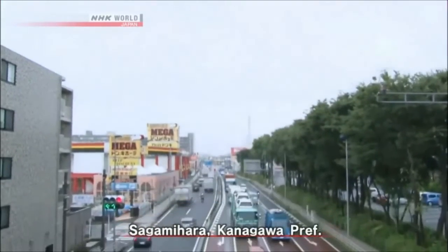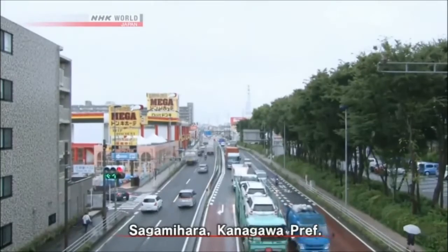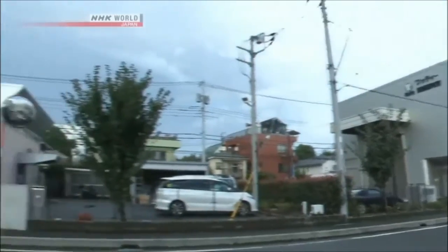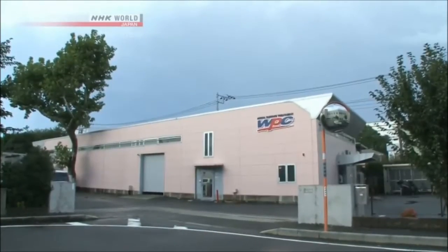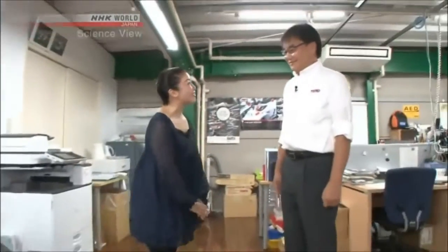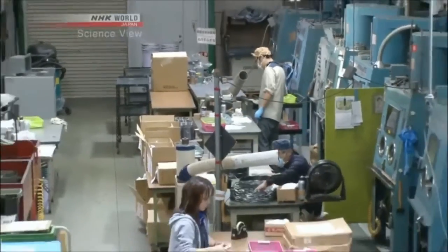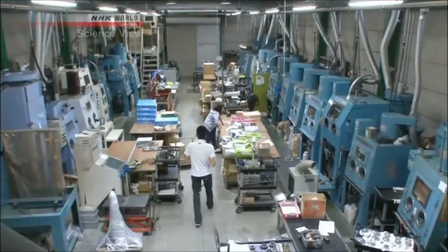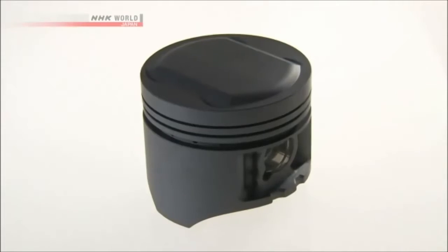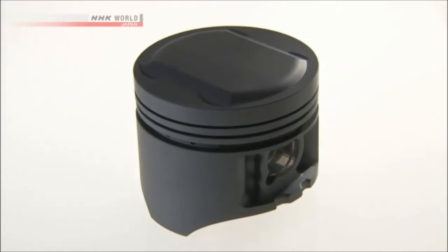The Takumi's company is in Sagamihara, Kanagawa Prefecture — a city where manufacturing flourishes. Hello, I'm Michelle Yamamoto. Hello, I'm Shimodaira. This is today's Takumi, Eiji Shimodaira. The Takumi's company specializes in surface finishing of metal parts. The pride of his work is this aluminum piston, on which a special surface treatment has been applied.